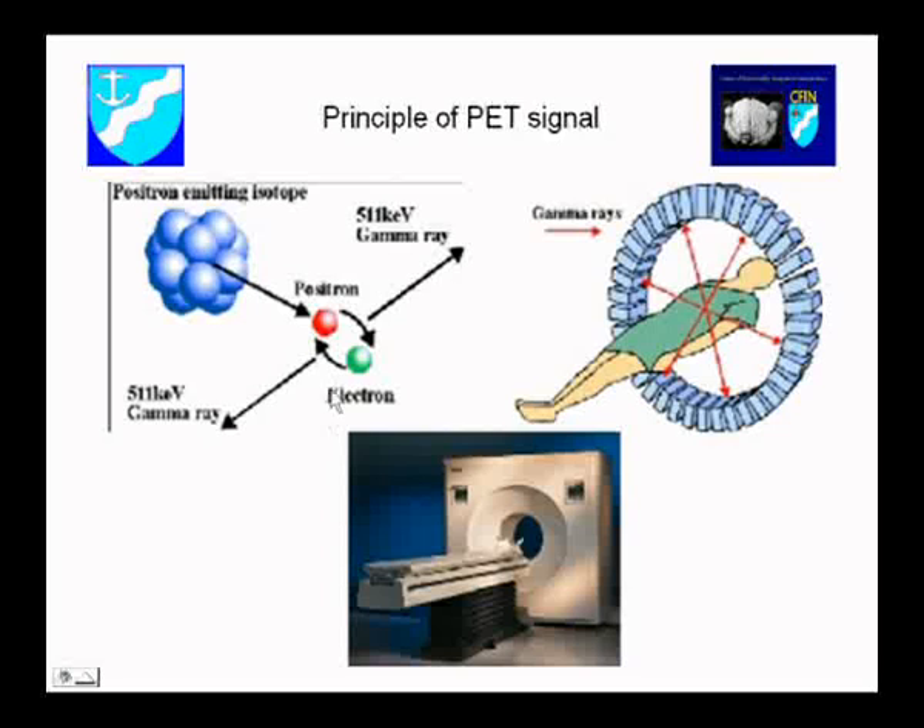The medicinal chemists produce compounds that they test in one system after another. They know the binding in the test tube, they know the KMs and the B-maxes. Then radiochemists all over the world get their hands on these compounds and put a positron-emitting molecule into the molecule. You put a positron-emitting radionuclide in. It goes into the body; if it hits an electron, they disintegrate and you get a photon emission in two opposite directions, and you can measure this by PET. But the sad story is it doesn't usually work.